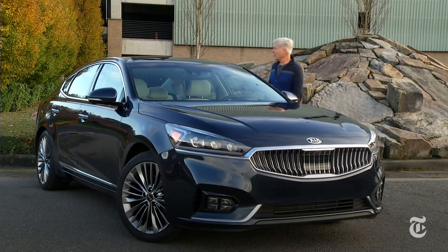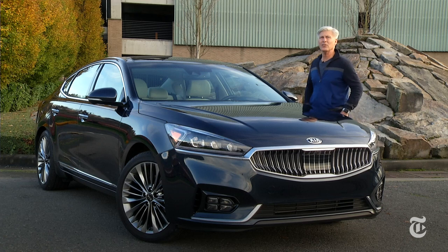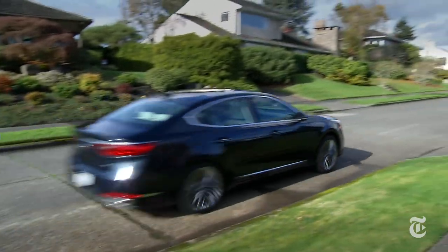Sedans like the Cadenza, Toyota Avalon, and Hyundai Azera are sort of unique in the automotive world in that they're near-luxury cars sold by mainstream brands. Let's throw the Nissan Maxima and maybe Chevy Impala in as well.